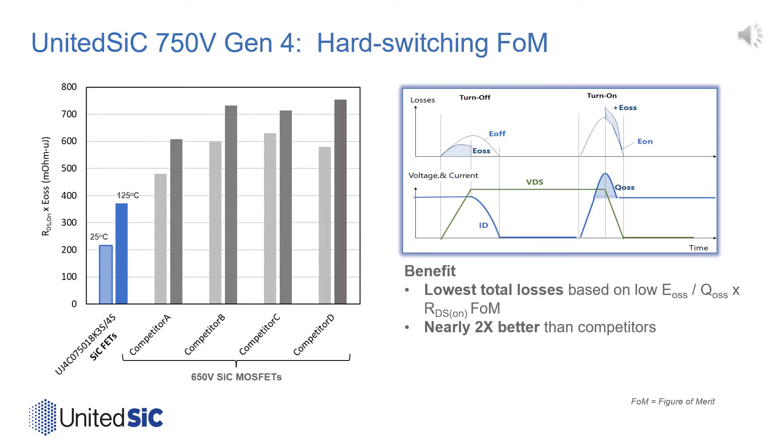With their lower specific on-resistance and smaller die size, the United Silicon Carbide FETs offer very low output capacitance COSS and the resulting energy stored in that capacitance EOSS, which is dissipated in the device during hard switching. This energy stored in the output capacitance EOSS can be thought of as the minimum switching energy that must be dissipated during hard switching. The stored energy in the freewheeling device's COSS is dissipated in the active switch during turn-on.